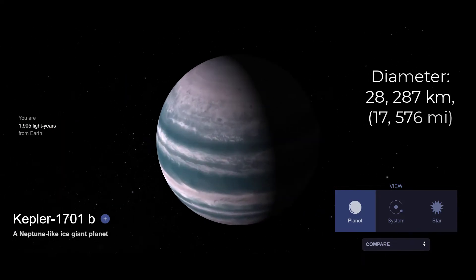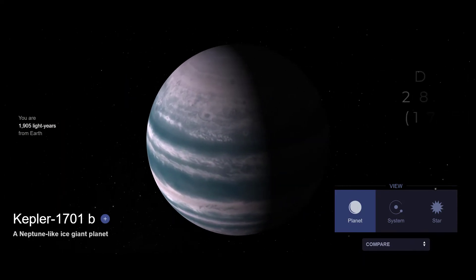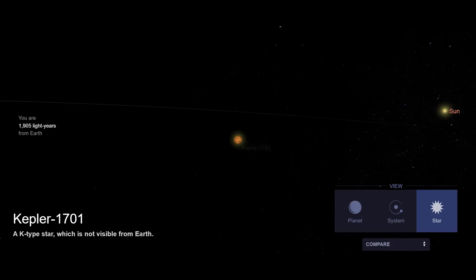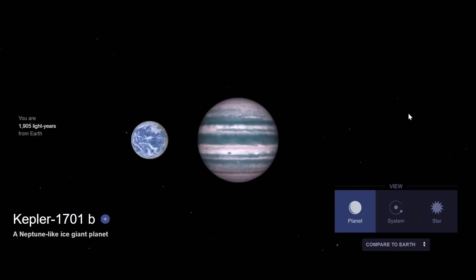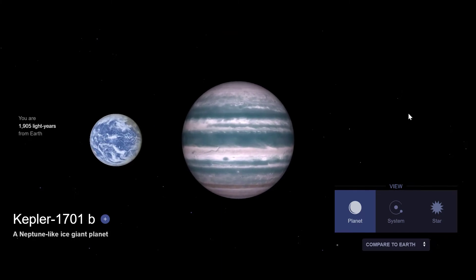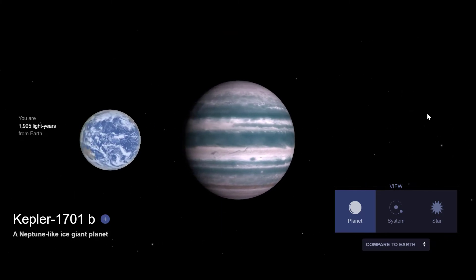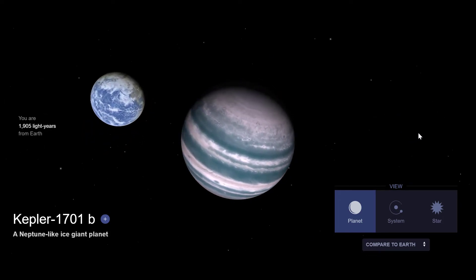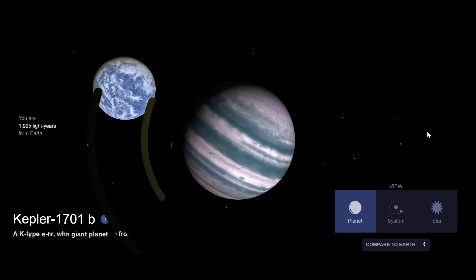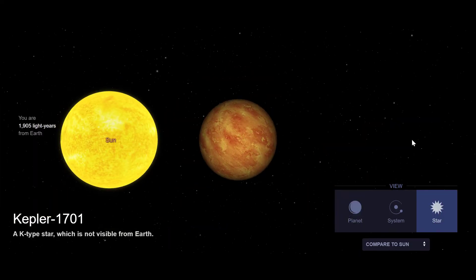#7. Kepler-1701b is either a big super-Earth, a Neptune-like exoplanet, or a mini-Neptune that orbits a K-type star. Its mass is 5.57 times that of Earth and it takes 169 days to complete one orbit around its star. It is 0.56 AU or 83 million km from its star, which is cooler, placing it inside the habitable zone.